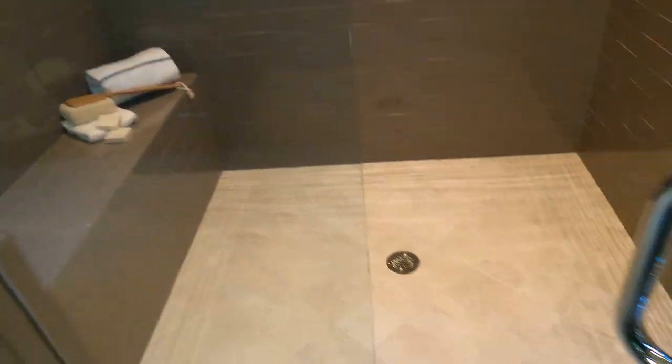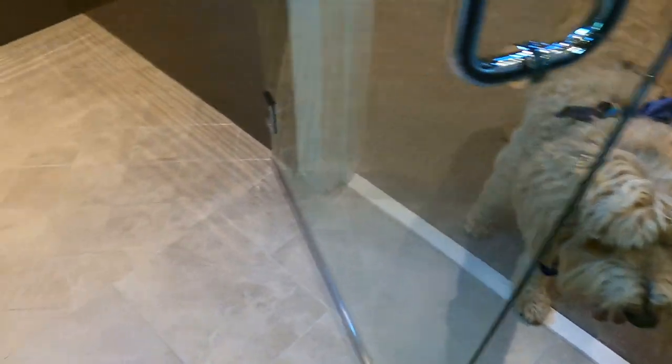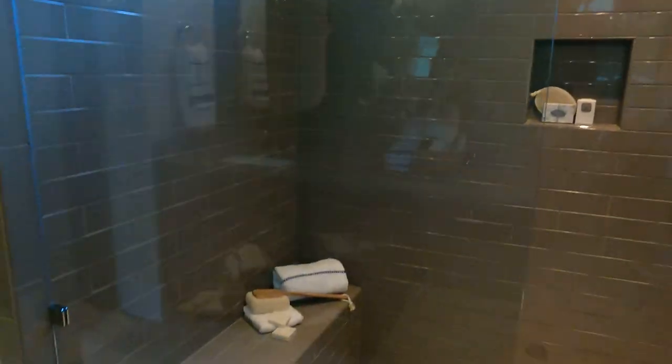This looks like a zero-entry shower — it's ready for a wheelchair if you should ever need one. Nice. Jack's always examining the shower because he gets a bath at home between groomings. This is just lovely — tall ceilings, decorated to the max.